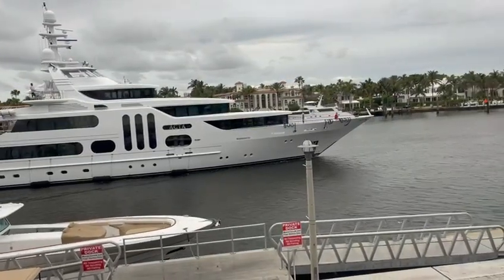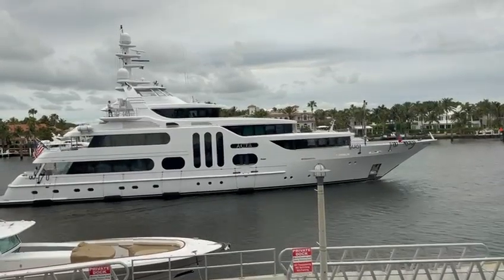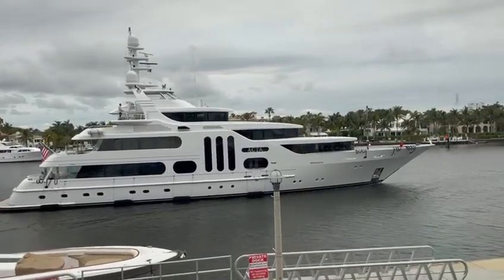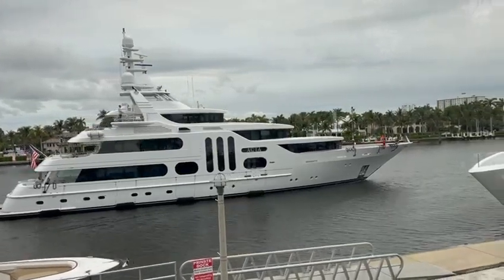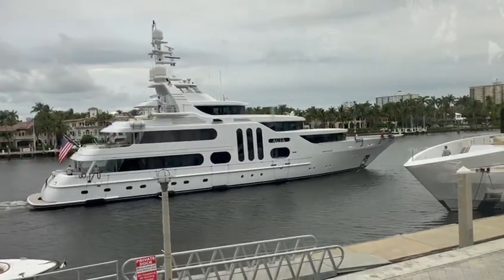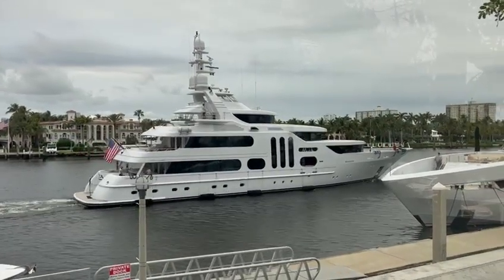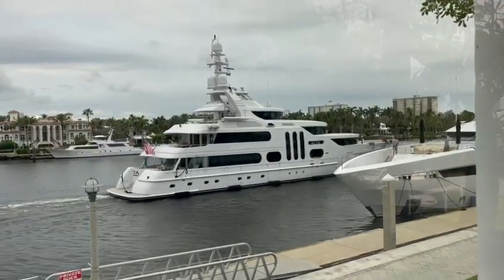It was designed for corporate entertaining for a person called Jim Moran. He was the biggest Toyota, Lexus, or Honda dealer in America at the time. He had these boats built — many of them over the years — before he passed away, for his company and corporate entertaining. A very unique, interesting yacht with a lot of history.